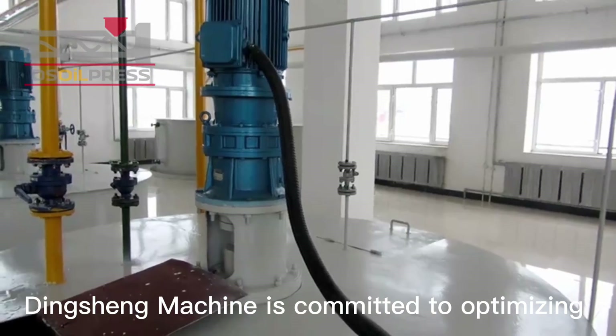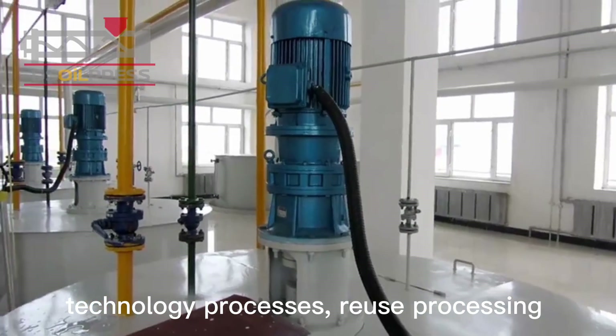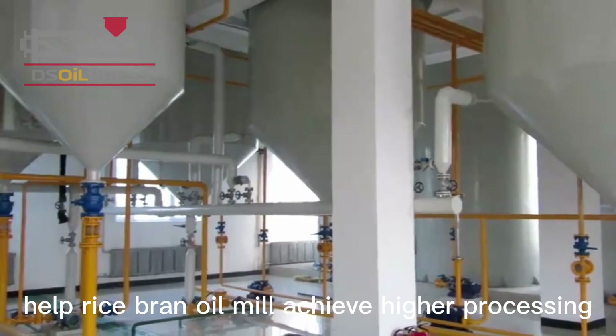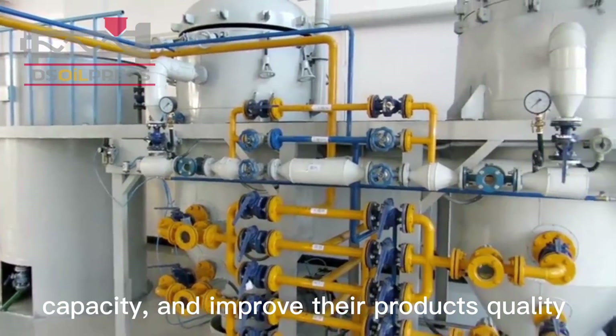Dingshing Machine is committed to optimizing technology processes, reusing processing byproducts while increasing annual output, helping rice bran oil mills achieve higher processing capacity and improve their product quality and profit.